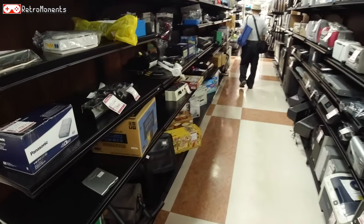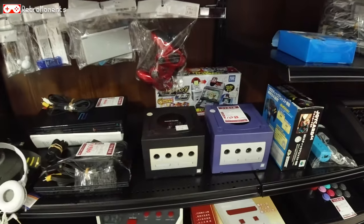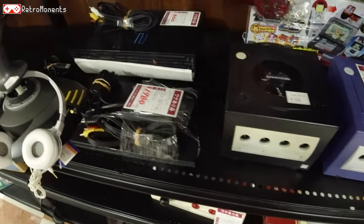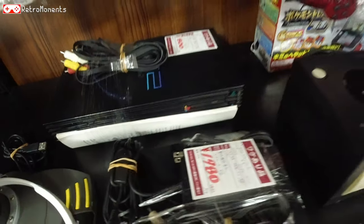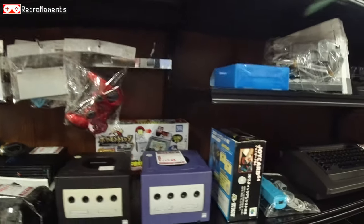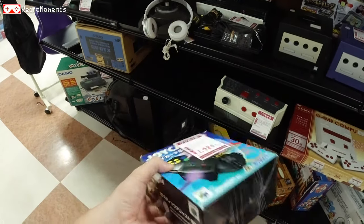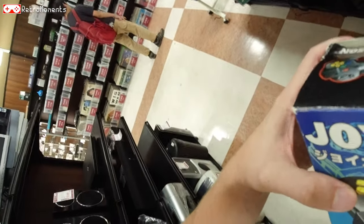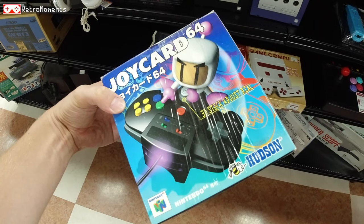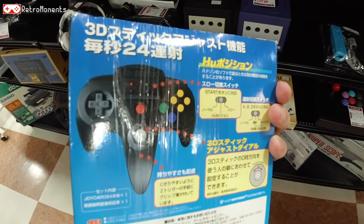One more area here. Joysticks and GameCube consoles for a dollar — probably untested, which is why they're going so cheap. Nintendo DS units. And here's something cool — a Joycard, that special controller for the N64 released with the Bomberman games. You got a few extra buttons there, could be useful when you play Bomberman. Not every day you see this.